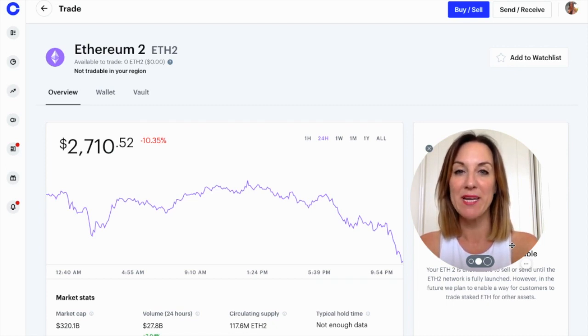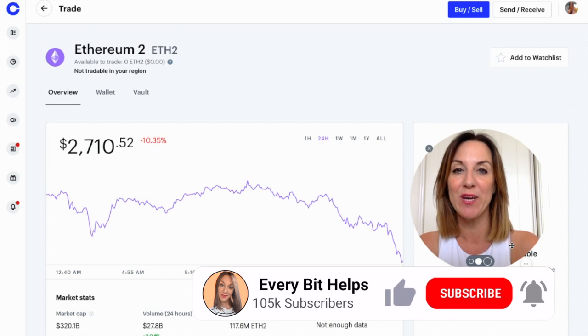If you are brand new to Coinbase and you don't already have an account, I've got a link in the summary below that will get you $10 of free Bitcoin. For more information, please check out everybithelps.co.uk.